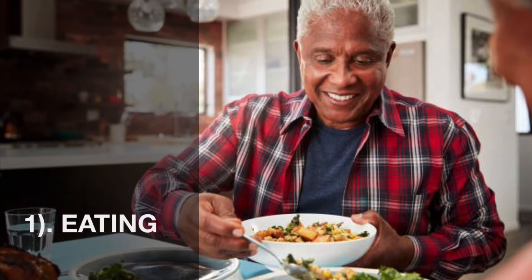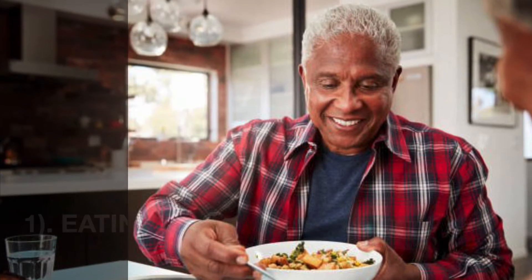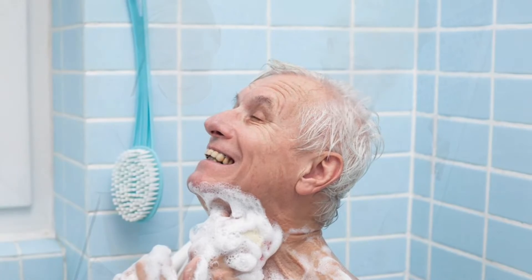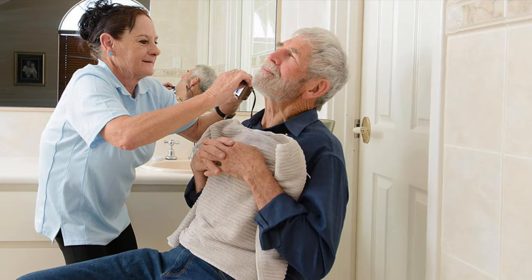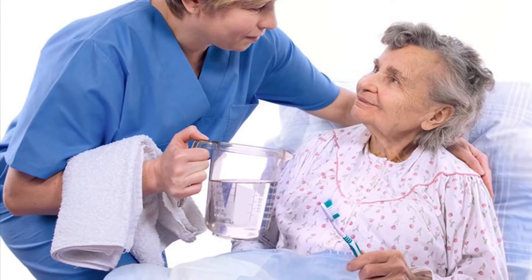Number one would be eating. Is the individual able to move food and drink successfully from the table to their mouth? Number two, bathing and personal hygiene. Is the individual able to get in and out of the shower or bath without assistance? Are they able to wash their face, body, and hair? Are they able to groom themselves, maintain oral hygiene, and care for their nails?